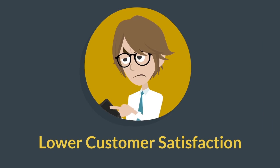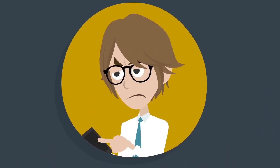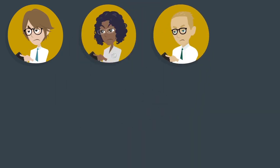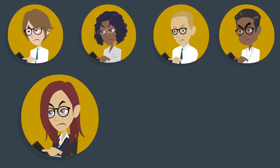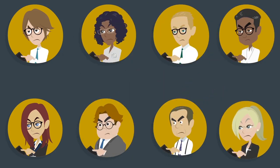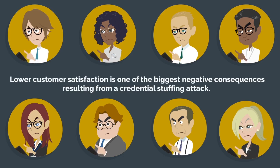Lower customer satisfaction is another major consequence. Credential stuffing can have negative consequences on many areas of business, but a major area is customer satisfaction. When your organization isn't prepared to handle credential stuffing, customer satisfaction is dramatically affected. In fact, more than half of companies believe that lower customer satisfaction is one of the biggest negative consequences resulting from a credential stuffing attack.